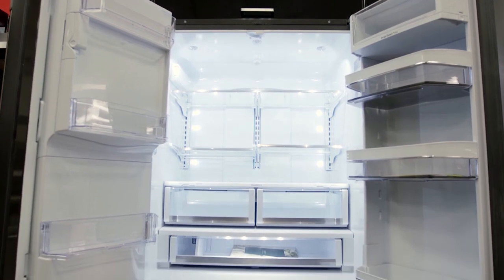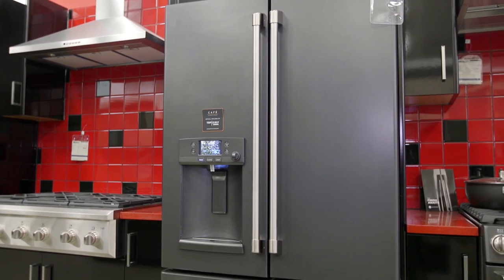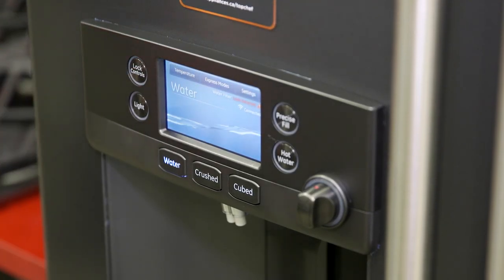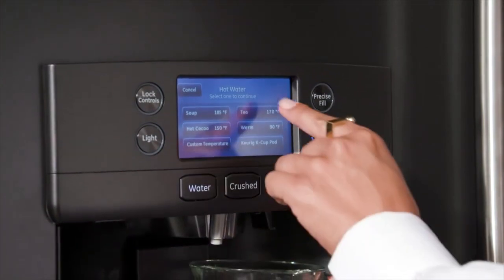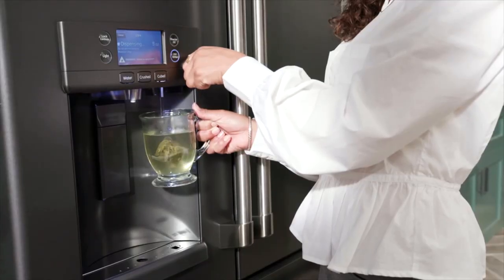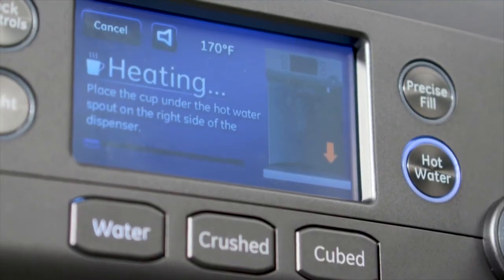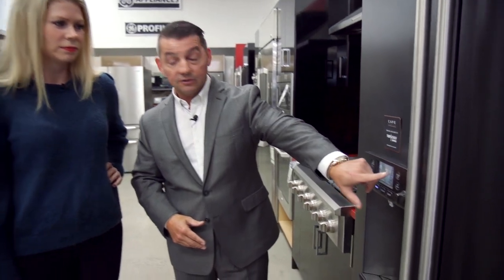Some of the greatest features about this fridge are located right on the very front. Instant hot water — and when you push the hot water button you can choose hot chocolate, soup, or tea, and you can actually pick the temperature you want. The other thing that's really nice is the precise fill feature.